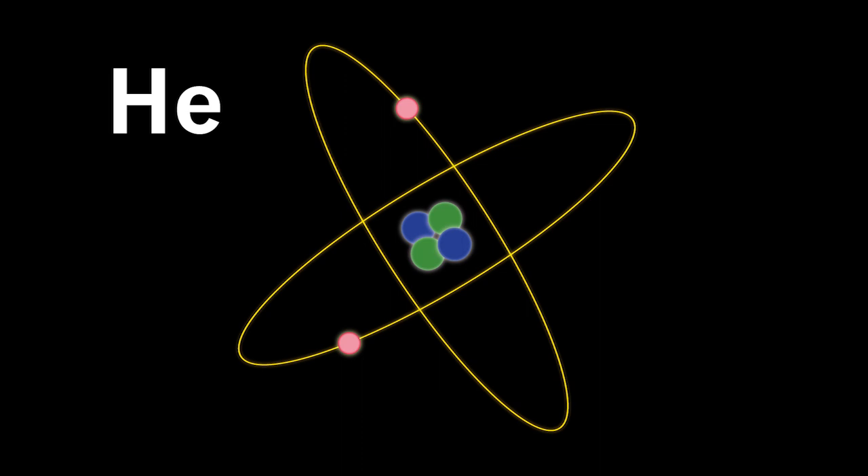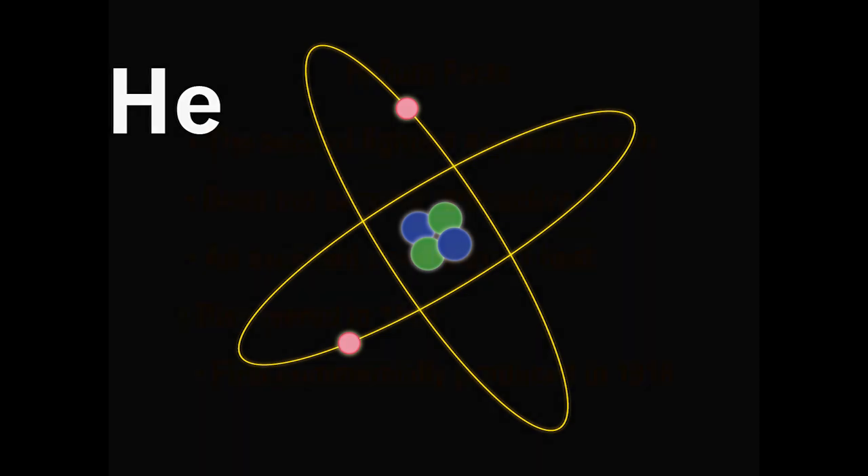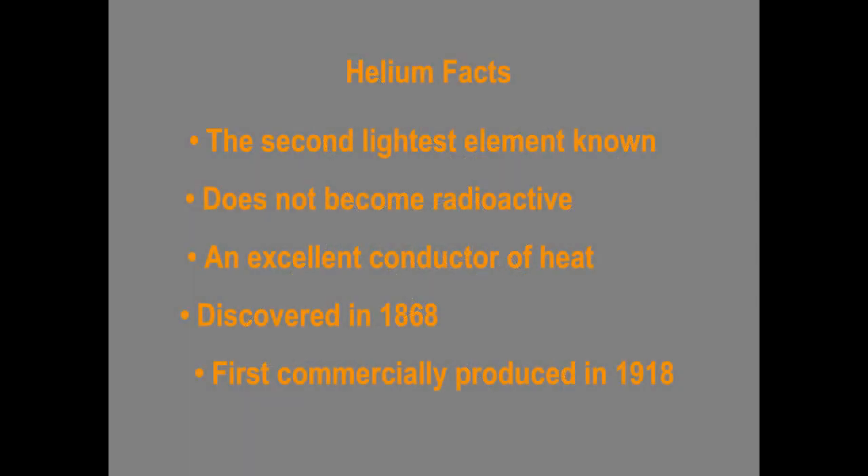Helium is the second element in the periodic table. Hydrogen is the first one. Hydrogen will lift four times as much as helium, but hydrogen has a nasty little habit of being highly explosive. Helium is inert — it does not become radioactive. It's an excellent conductor of heat. While it was discovered in 1868, it was not commercially produced until 1918.